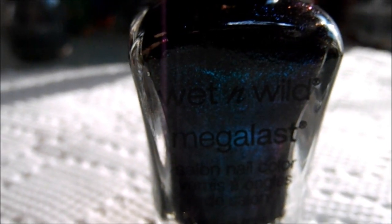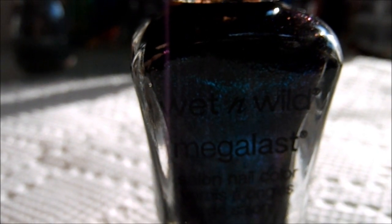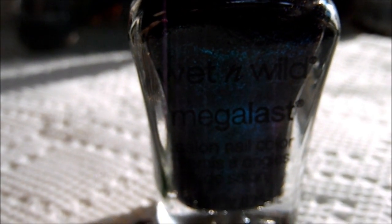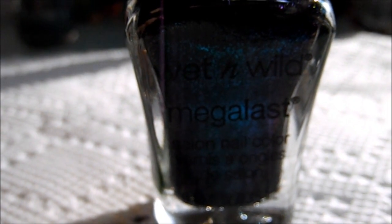Don't forget to check out my contest — my witch cackling contest. I'll have the link down below, so please go check it out and maybe you can participate. Thanks again, have a great day, bye!